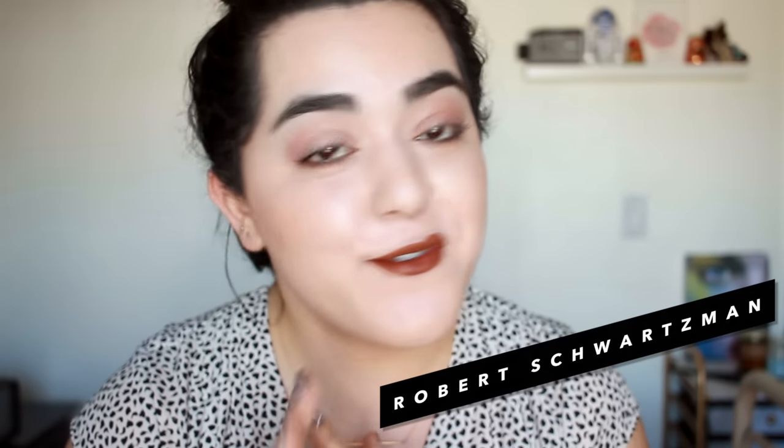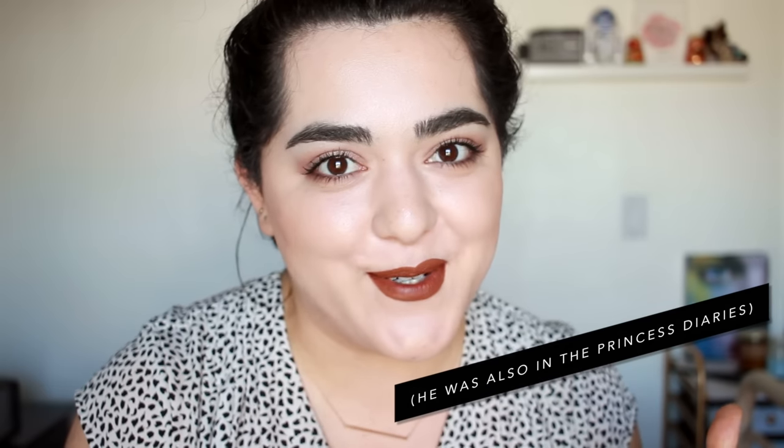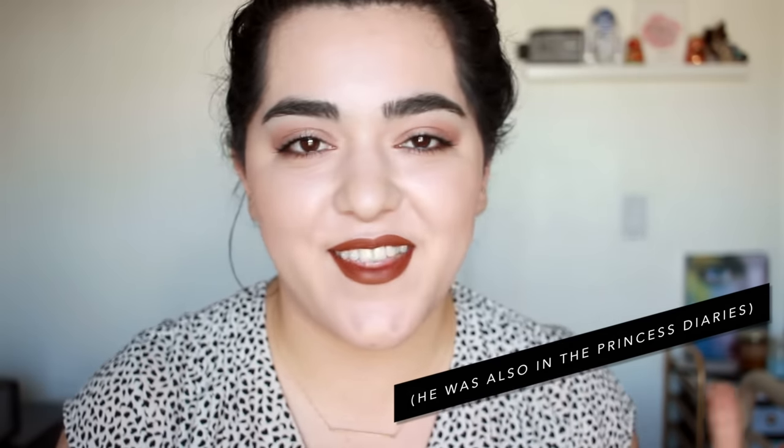Then there's his younger brother Robert Schwartzman, who used to be in the band Rooney — and if you remember Rooney, we need to be friends because that's middle school and high school for me. Rooney had that very Californian, beachy sound, and if you watched The OC you'd probably recognize that music. He also has a solo project called Solo Bob which is funkier, and he released a solo album that I was listening to — I don't know how I missed it, but it's really really good. I'll leave both Jason and Robert Schwartzman's music linked below.